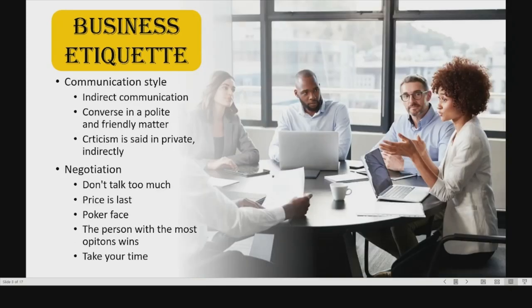Moving on to communication style. Kenyans are indirect communicators. They avoid conflict, especially in group situations. Therefore, during the meeting you should converse in a polite and friendly manner and avoid getting angry. If you have criticism, you should say it in private and indirectly.